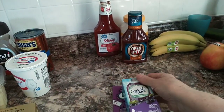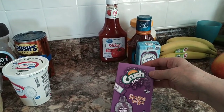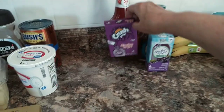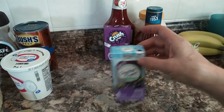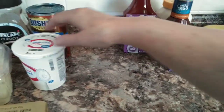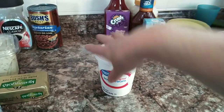I picked up some Crystal Light for my husband and some crushed grape drink for myself. The Crystal Light was $2.48 and the grape drink was $1. I picked up some sour cream for $1.74.